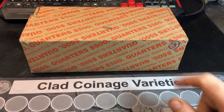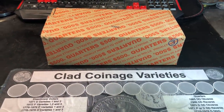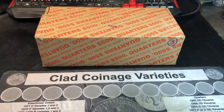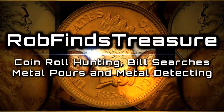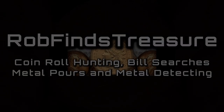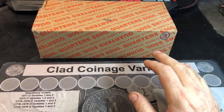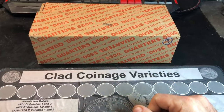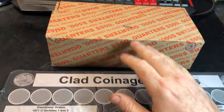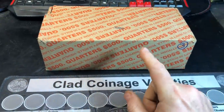We are back with another quarter hunt. This is box number three for 2021 and we have yet to score silver in our first two boxes. We keep finding W's, which I'll take, but this time I'm hoping we can get this box to produce some silver. Hey everybody, it's Rob with Rob Finds Treasure. We've got another quarter box to hunt. I have my fingers crossed this is going to be a lucky box, and it is unopened, so we'll do a live opening, but because there are holes on the bottom of this box I was able to peek through them to see that we had circulated quarters.